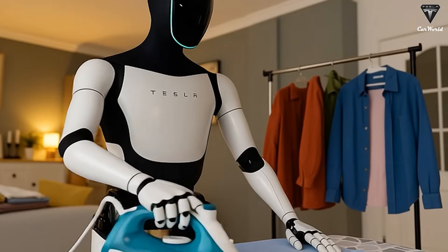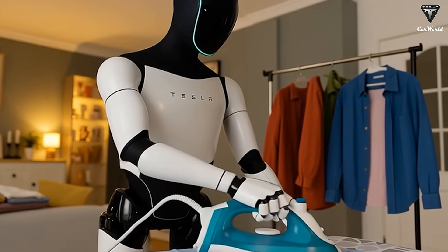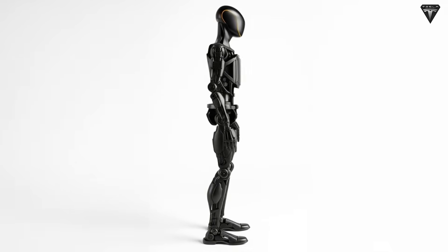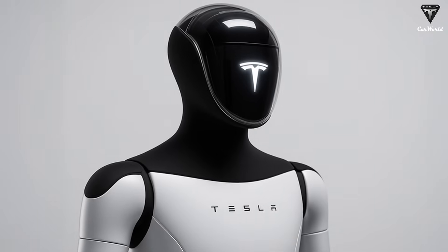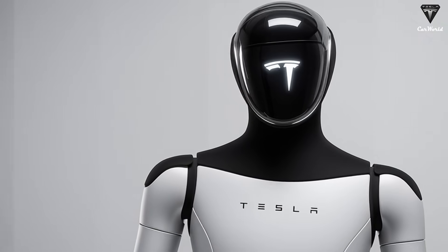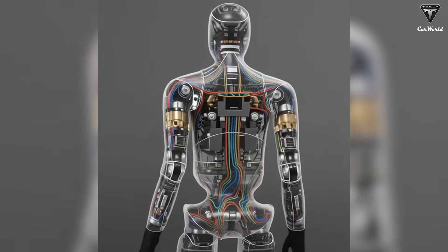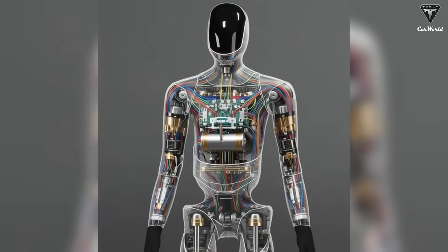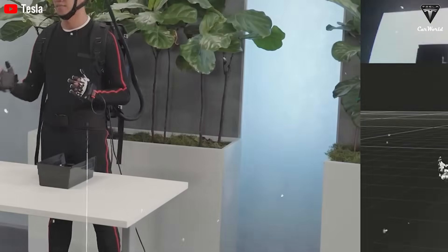Optimus Gen 3 isn't just a hardware upgrade — it's an evolutionary leap in physical interaction. Its new hands feature 42 independently controlled joints, allowing the robot to grip, twist, and sense force almost like a real human. Thanks to built-in tactile neural networks, Optimus can feel temperature, pressure, and surface texture — sensations that, until now, only humans could instinctively respond to.